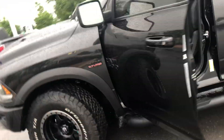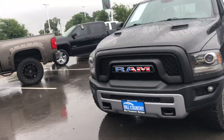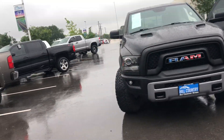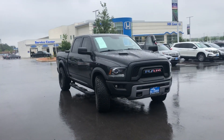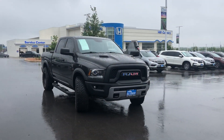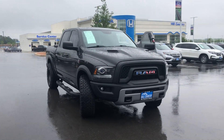Our dealership is located off of 1604 between Culebra and Shanefield. My direct cell phone number is 210-215-1161. We'd love to have you come out, take a look at the truck, and let us know what you think. Go ahead and schedule a test drive — my cell phone number is 210-215-1161. Thanks.